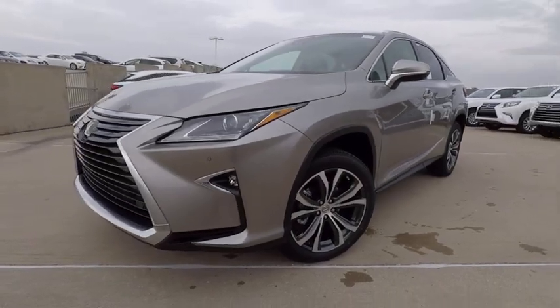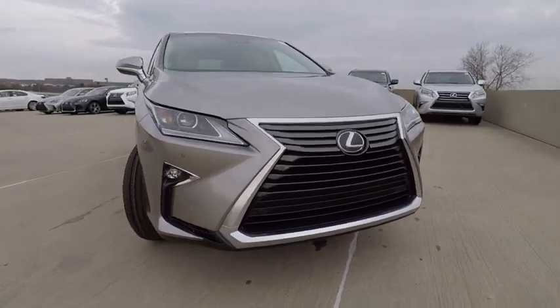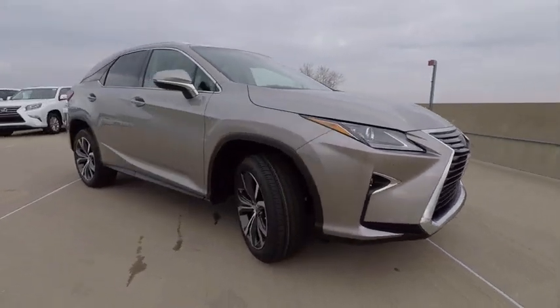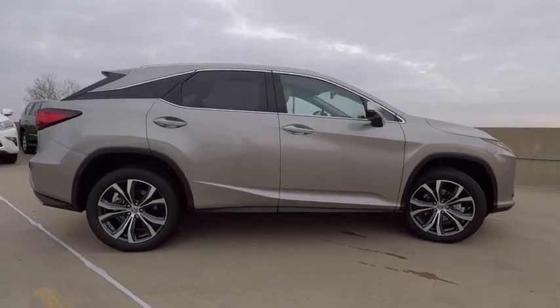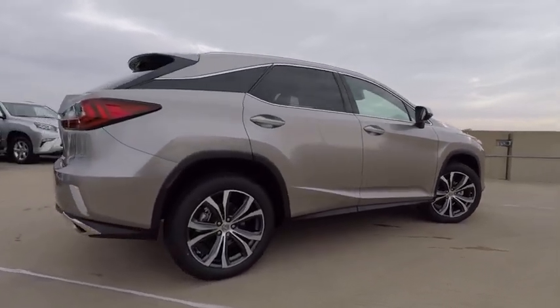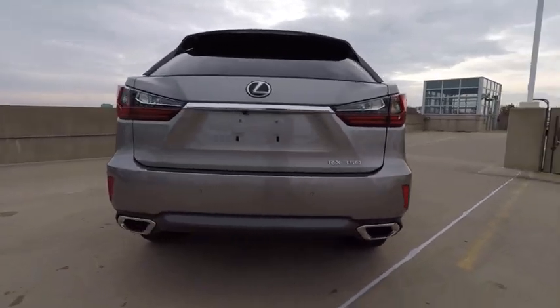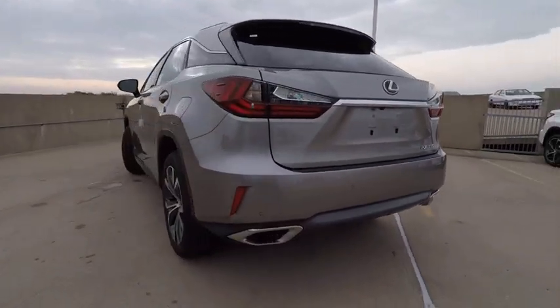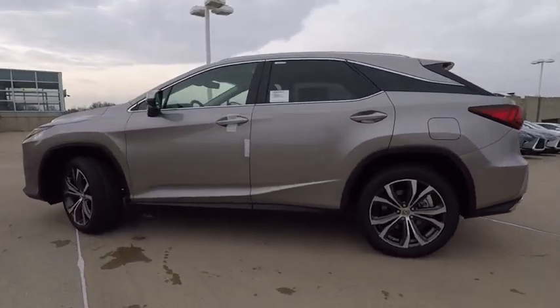The 2017 RX350. The RX350 offers a driver-inspired design and intuitive technology that puts you in total control of your interior. Paired with a spacious cargo area and a powerful V6 engine, the RX350 continues to offer the best combination of powerful performance and interior luxury in its class, and is priced below $55,000.